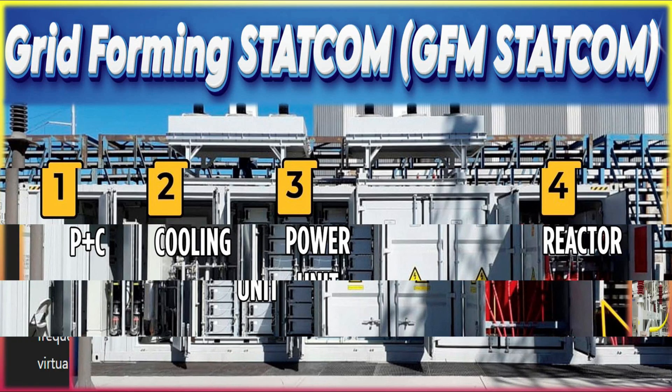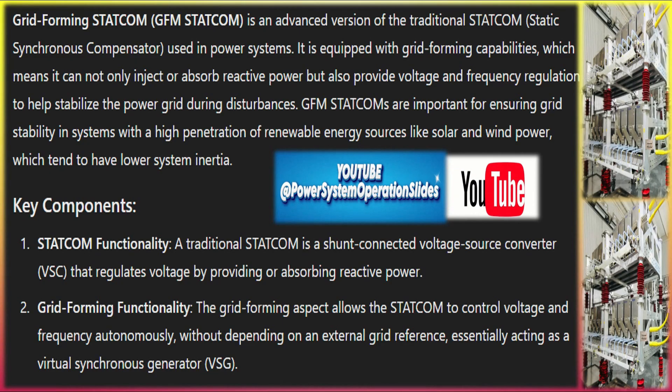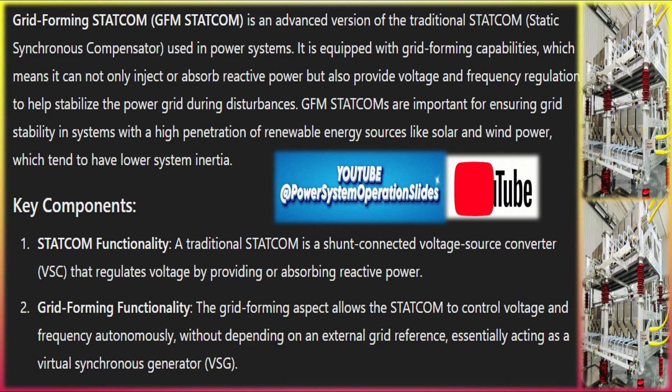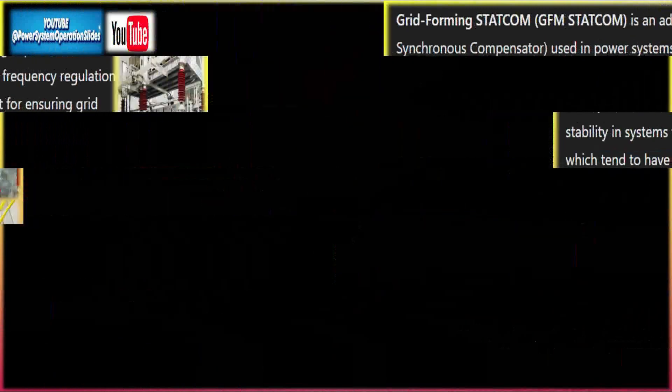Grid-forming STATCOM (GFM) is an advanced version of the traditional STATCOM static synchronous compensator used in power systems. It is equipped with grid-forming capabilities, which means it can not only inject or absorb reactive power but also provide voltage and frequency regulation to help stabilize the power grid during disturbances. GFM STATCOMs are important for ensuring grid stability in systems with high penetration of renewable energy sources like solar and wind power, which tend to have lower system inertia.